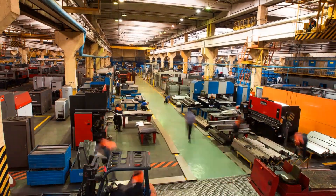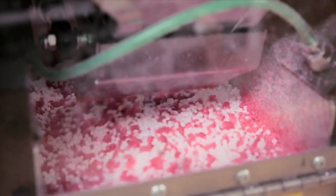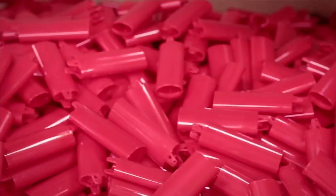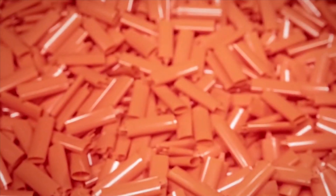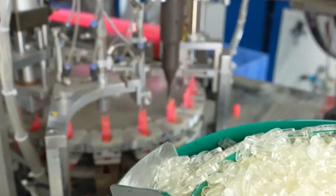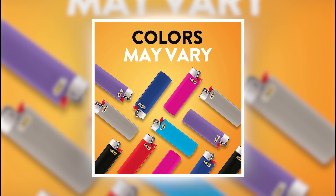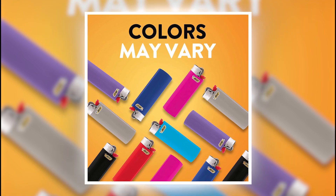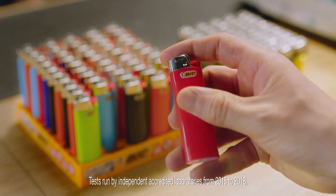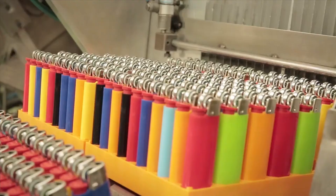The first step in manufacturing is molding the plastic casing. Polypropylene is melted down and injected into precision molds that form the lighter's body at around 450 degrees Fahrenheit, ensuring the plastic flows evenly into every corner. After the plastic cools and hardens, the body goes to the printing station where BIC adds their famous logo. They offer over 30 different colors, and the logo is heat-printed directly onto the plastic, with the ink curing at around 230 degrees Fahrenheit to prevent smudging or fading.